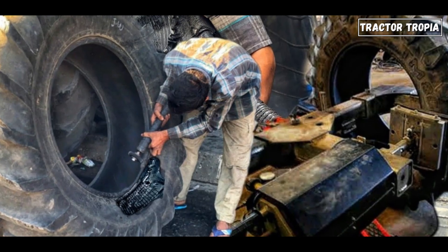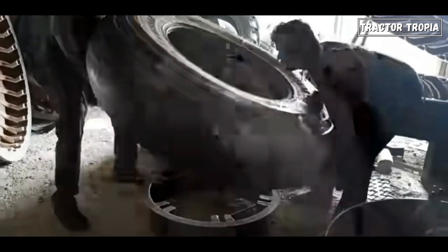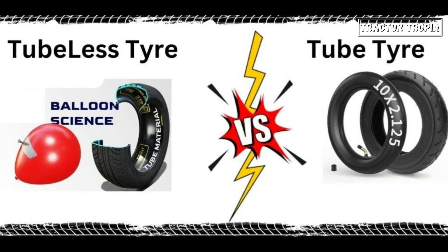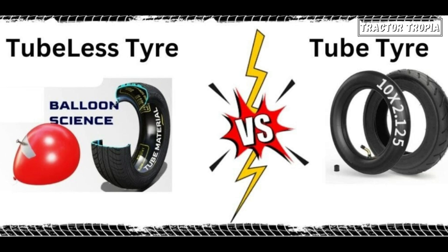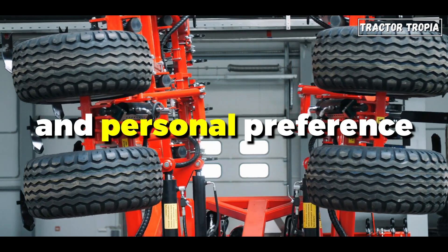Additionally, the absence of a tube reduces the risk of failure at the tube-tire interface, which can occur due to factors such as improper installation or wear over time. Overall, the choice between tubeless and tube tires often depends on factors such as application, terrain, and personal preference.